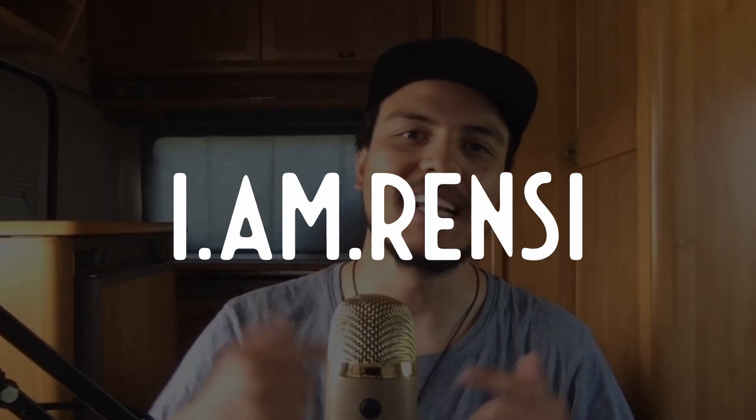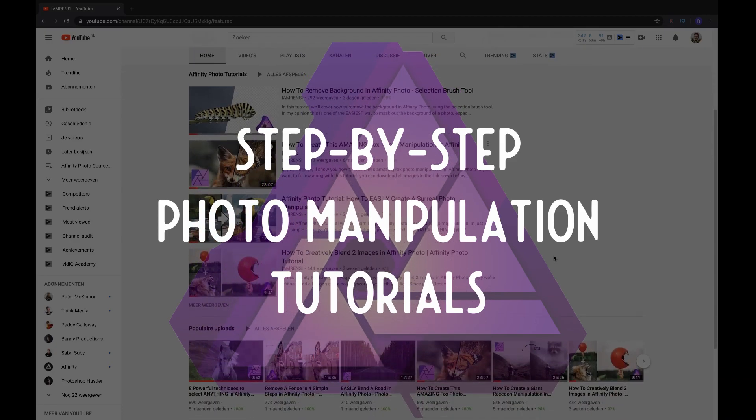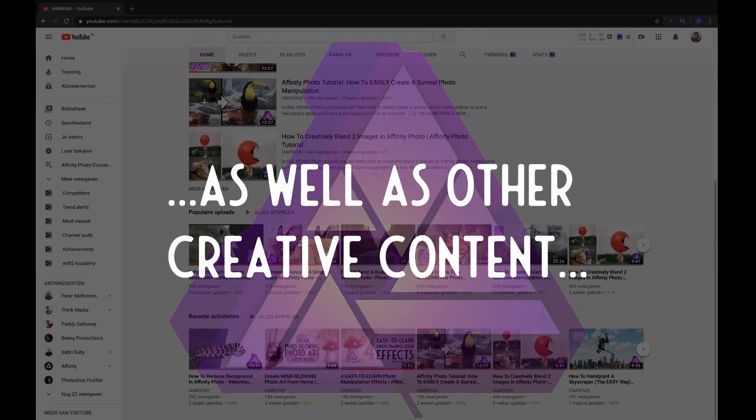What's up everybody? I am Rens, or how my friends and family like to call me, Rensie. I am a freelance digital artist from the Netherlands, and let me be honest with you right from the start — I have no art degree, I didn't go to art school or photo editing university whatsoever. However, I do have this crazy passion that I would love to share with you. On this channel I will share weekly step-by-step photo manipulation tutorials, Affinity Photo tips and tricks, as well as other creative content that will help you bring your Affinity Photo game beyond next level.